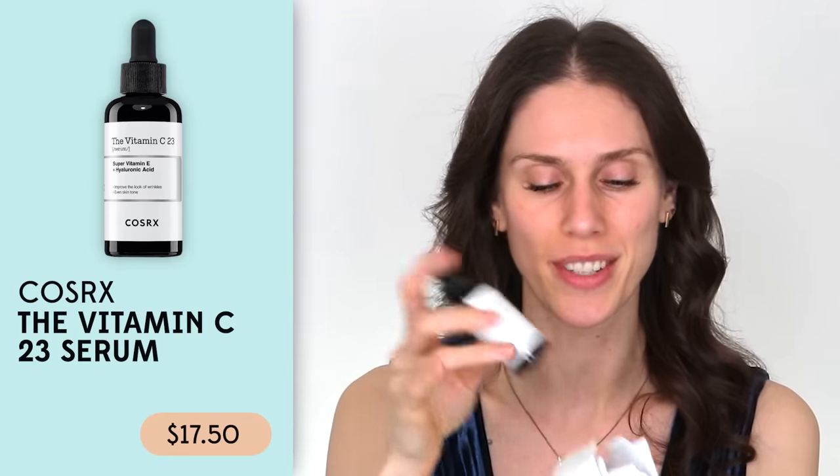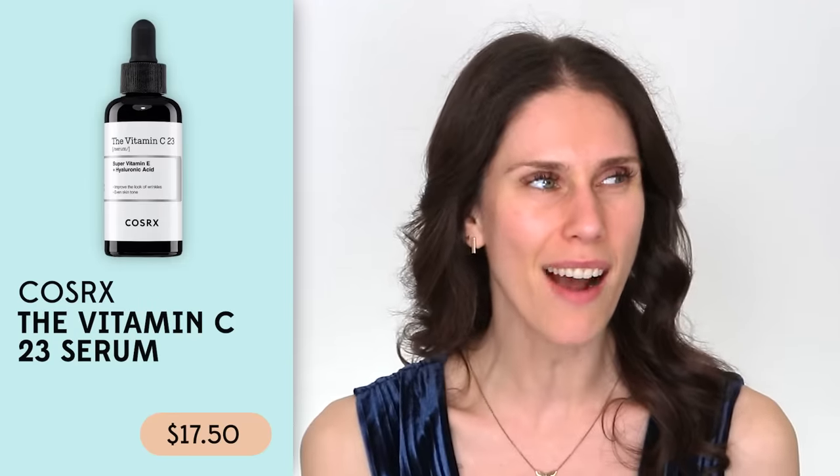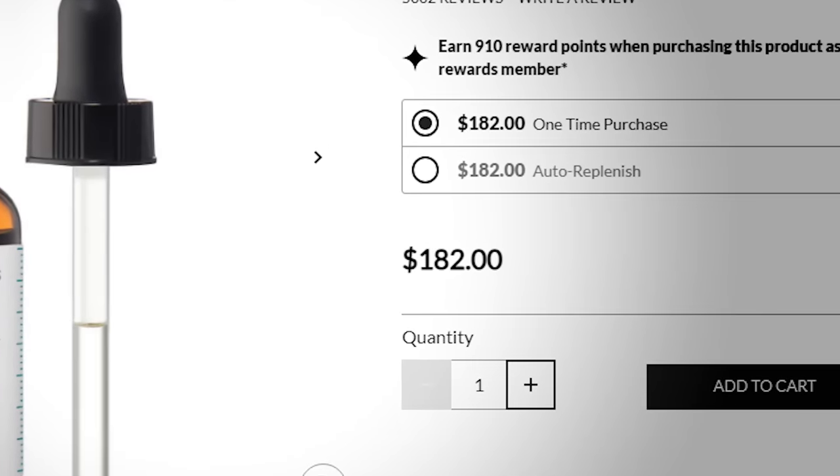It rivals the SkinCeuticals but it's under 20 bucks, whereas SkinCeuticals is like $180 now — I think they increased their prices. One of the derms I work with sells SkinCeuticals in clinic and hates when I talk about it on the internet. But I'm going to give it to you as it is — SkinCeuticals is just not all that. I know they do a lot of research and have some good products, but they test on animals, they're overpriced, and they smell like hot dog water.